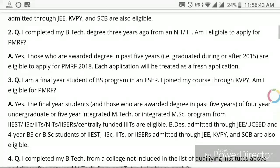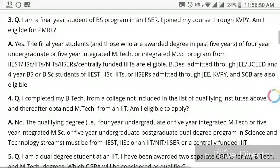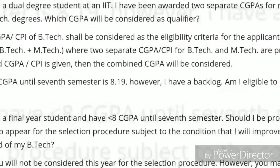Master's marks will not be considered. Also, you have to have completed your academics within the last five years to apply for this, and final-year students can also apply. These are very strict eligibility criteria.